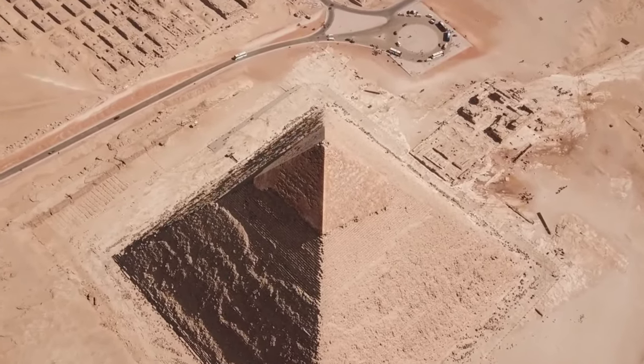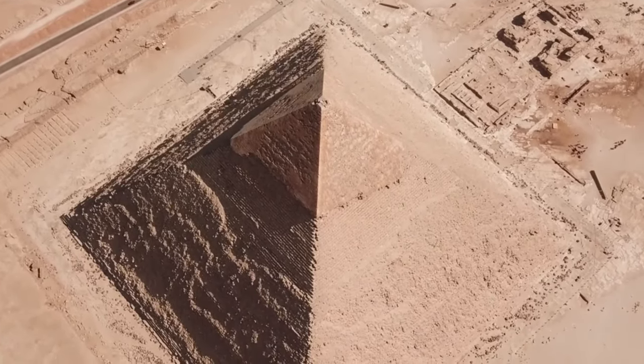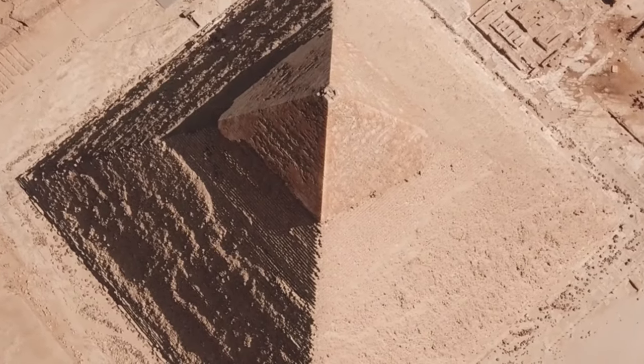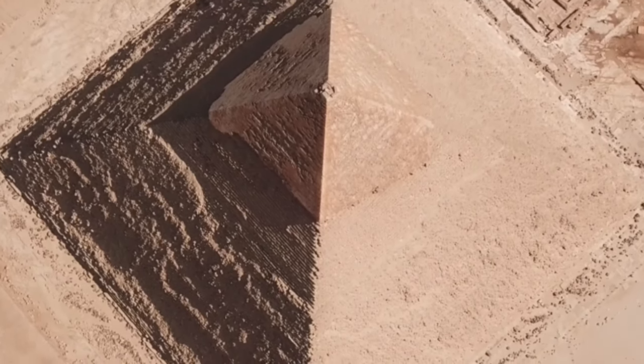The Great Pyramid has stood the test of time, a testament to the greatness of ancient Egyptian civilization. But what was its purpose? Why did the pharaohs go to such great lengths to construct these monumental structures?